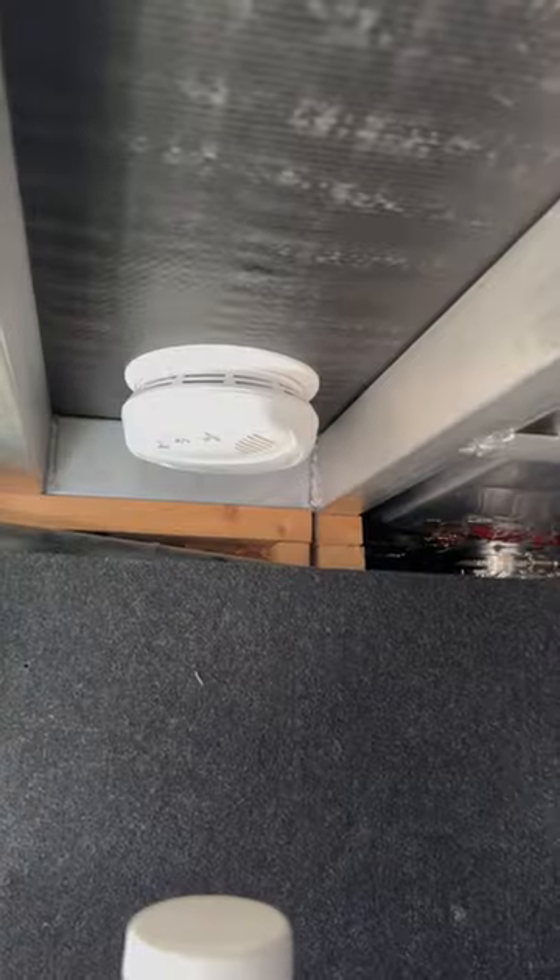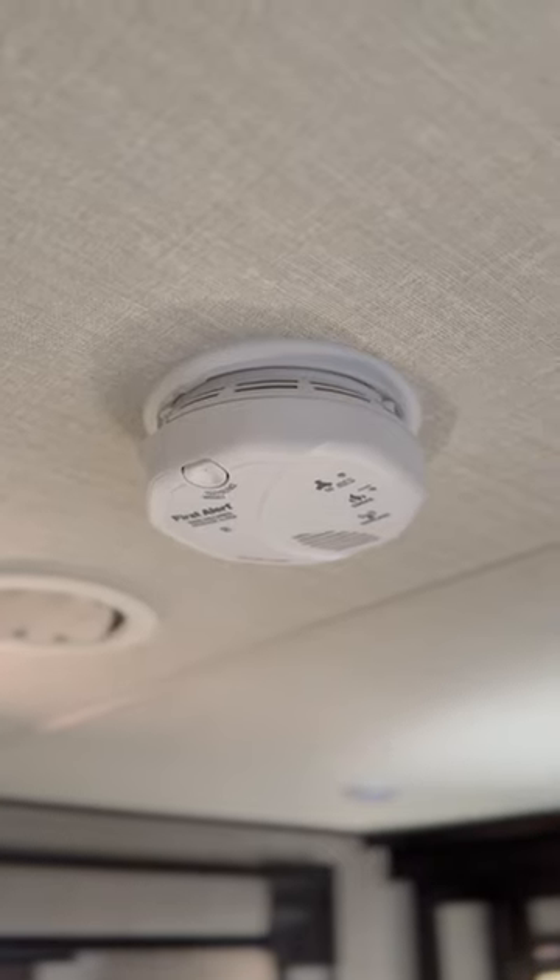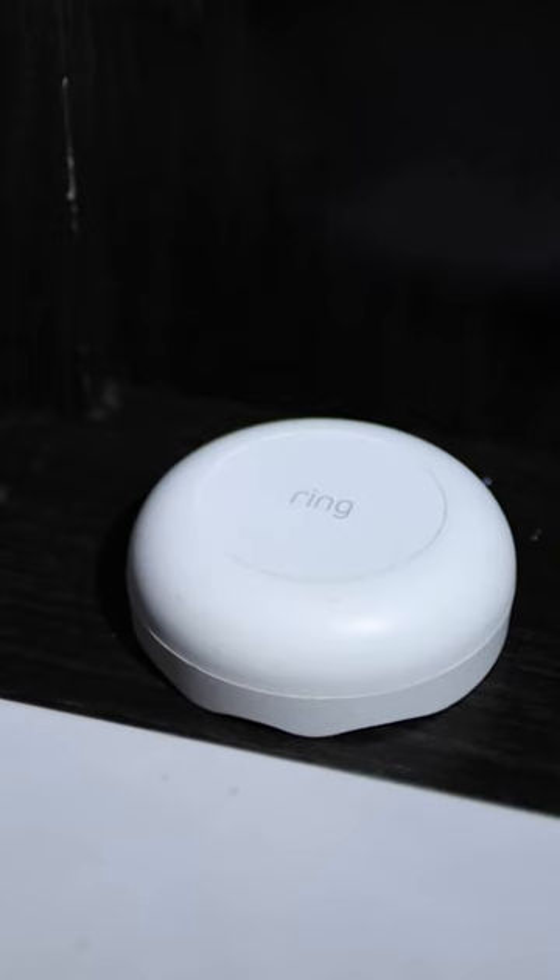We have smoke and CO detectors in our front bay, in our basement, and in each room of our RV. We have flood and freeze detectors under every sink, behind every toilet, and also in our basement behind our wet bay. That way we can detect any kind of problems and stay on top of them.